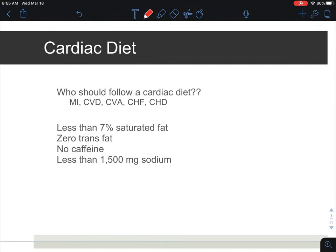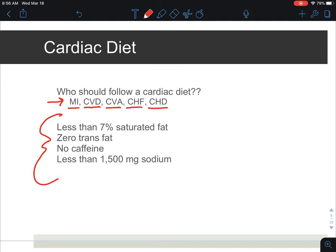This is a cardiac diet that you might see in a clinical setting. If a patient is recently diagnosed or has a history of any of these cardiovascular conditions, they will most likely be prescribed a cardiac diet. MI is myocardial infarction, which is a heart attack. CVD is cardiovascular disease. CVA is cerebrovascular accident, which is a stroke. CHF is congestive heart failure, and CHD is coronary heart disease. Any patient with these conditions, whether newly diagnosed or with a previous history, will be placed on the cardiac diet. The cardiac diet consists of less than 7% saturated fat, zero grams of trans fat, no caffeine — meaning sadly decaf coffee — and a sodium restriction of less than 1500 milligrams of sodium.